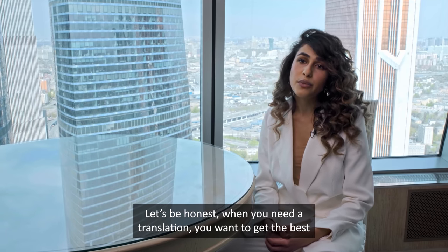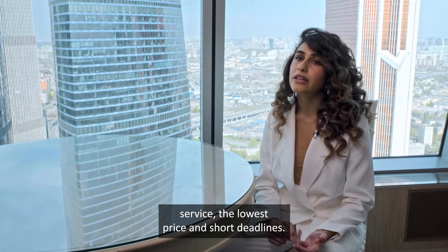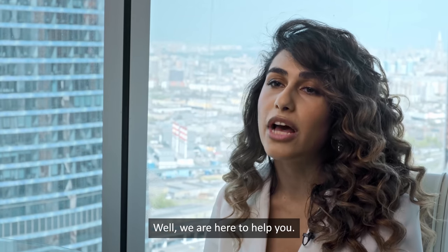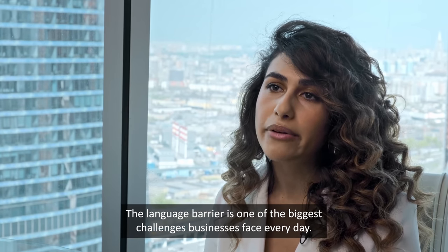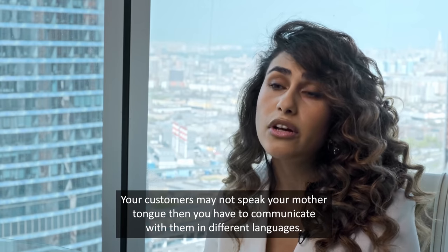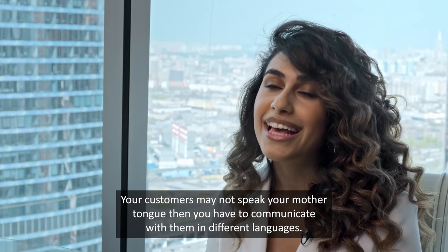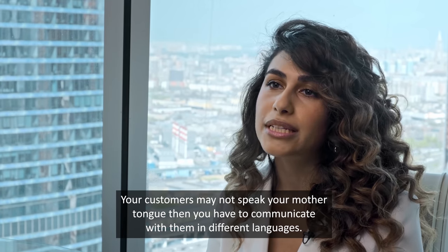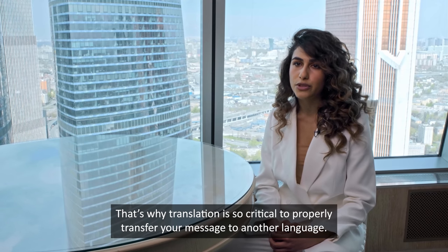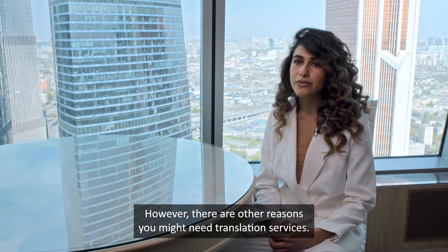Let's be honest — when you need a translation, you want to get the best service, the lowest price, and sure deadlines. Well, we are here to help you. The language barrier is one of the biggest challenges businesses face every day. Your customer may not speak your mother tongue, so you have to communicate with them in different languages. That's why translation is so critical to properly transfer your message.